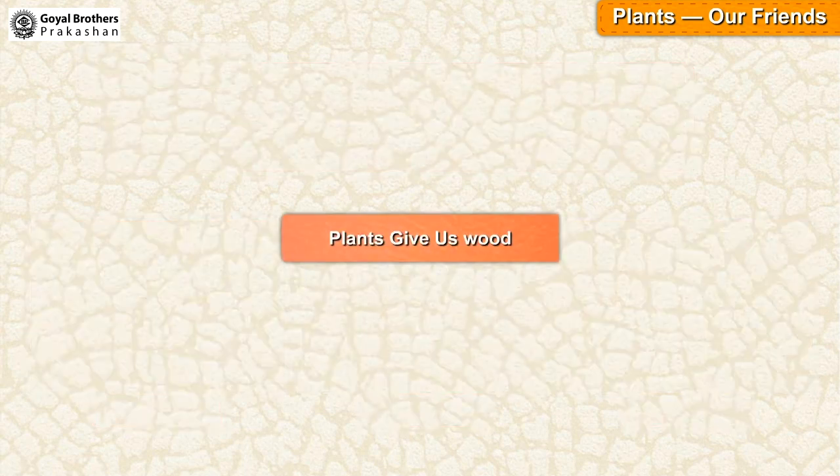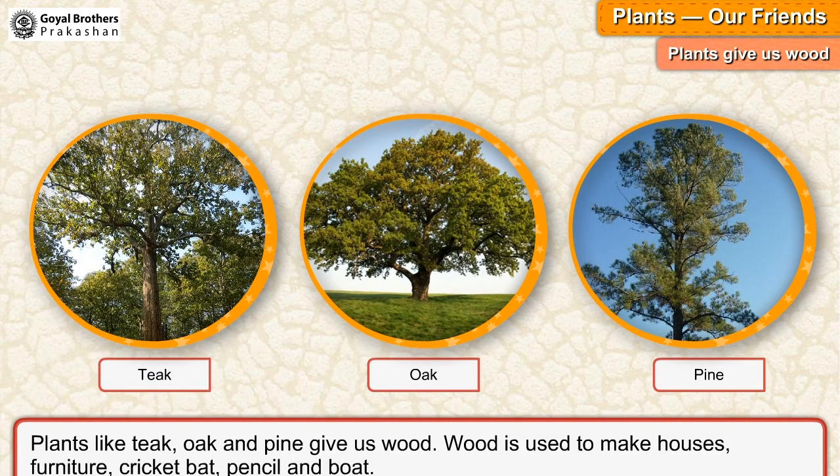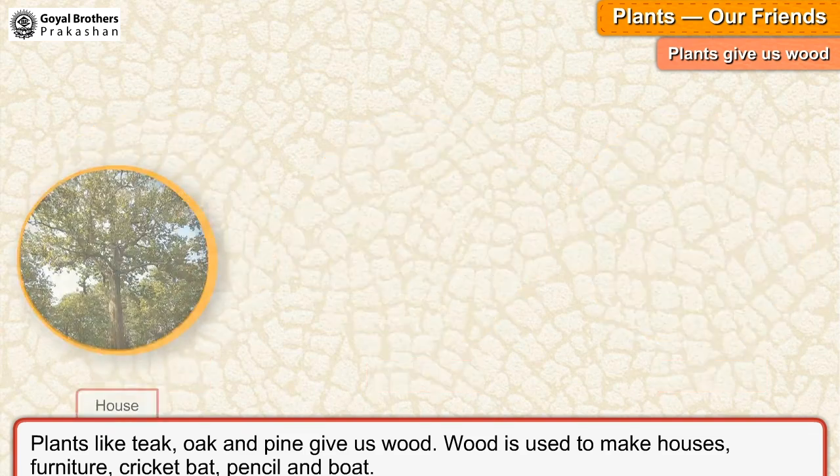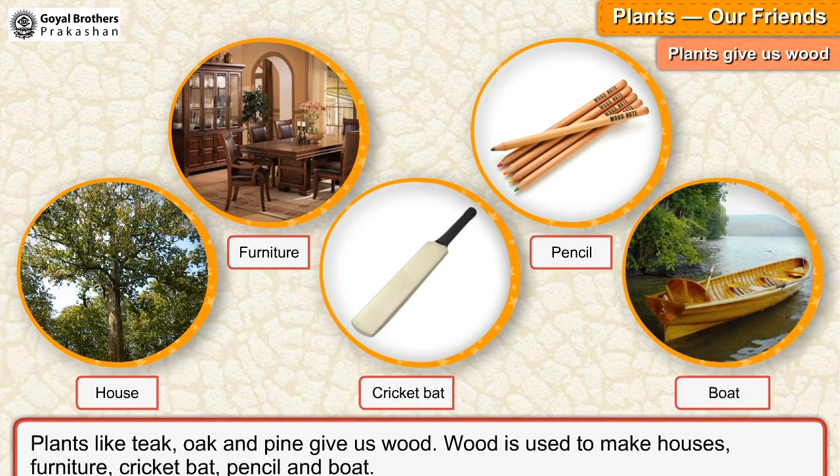Plants give us wood. Plants like teak, oak and pine give us wood. Wood is used to make houses, furniture, cricket bat, pencil and boat.